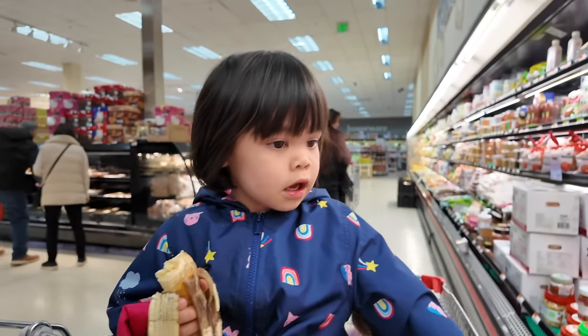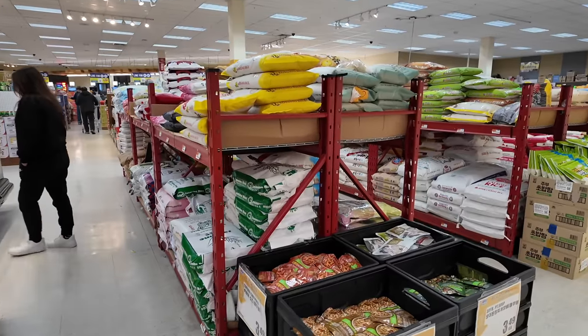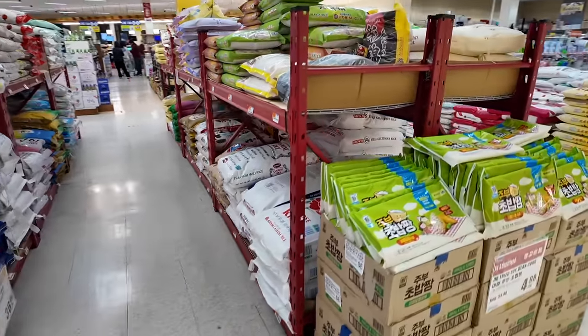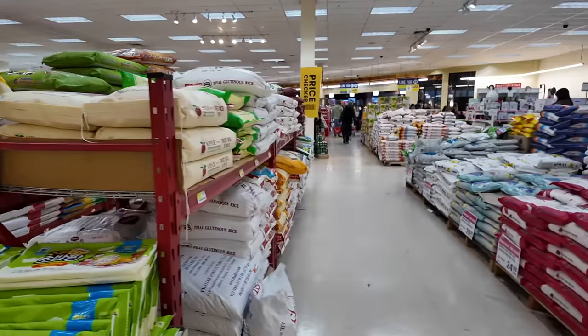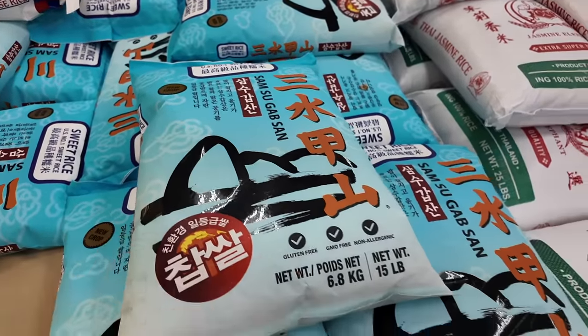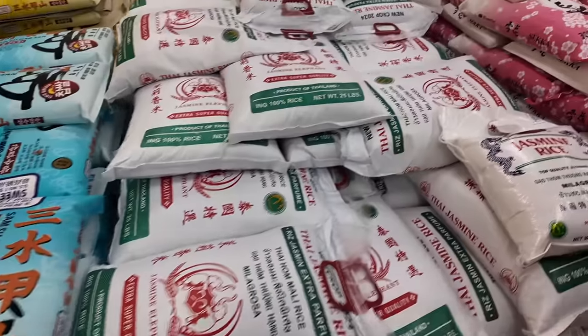The rice section has doubled because they didn't have these shelves before — the rice used to just be on the floor stacked up. This is way more options than Uwajimaya. I'm kind of curious about trying these Korean brands. I'm not familiar — I don't know what is what. They do have Japanese brands too.